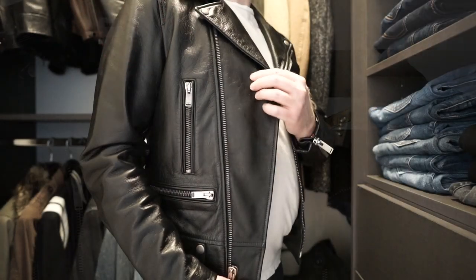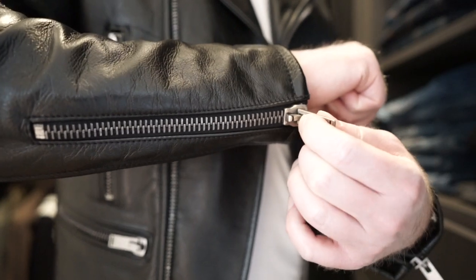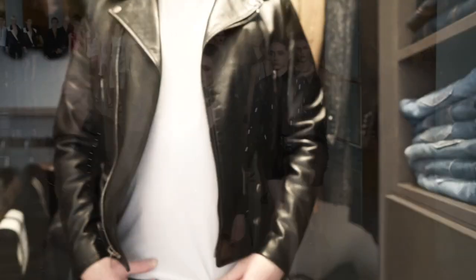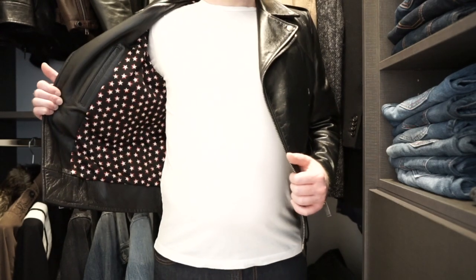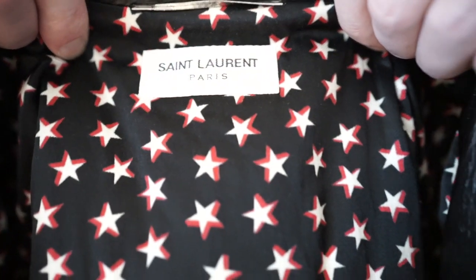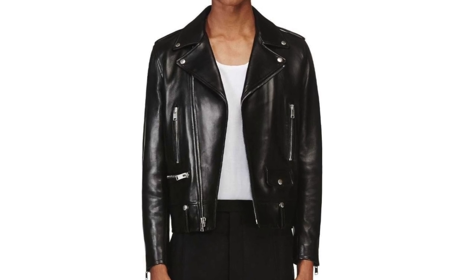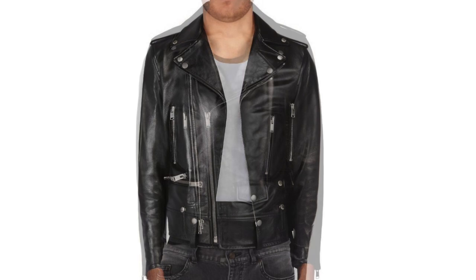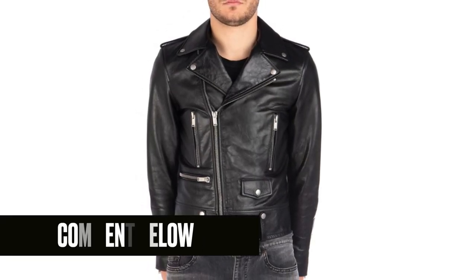Typically, L01s are made from lamb leather, but this particular one we have here is made from calf leather, giving it a more rugged look. This specific jacket hails from 2019, during Anthony Vaccarello's first few years at Saint Laurent, and one thing that sets it apart is the star pattern on the interior, injecting a touch of rock and roll vibes and giving it a subtle but distinct look. Do you prefer the smooth and sleek feel of lambskin leather, or do you lean towards the rugged durability of calf leather for your leather jackets? Let us know in the comments below.